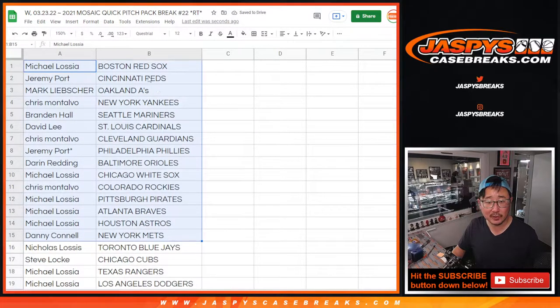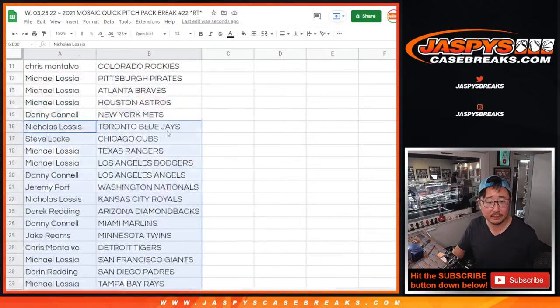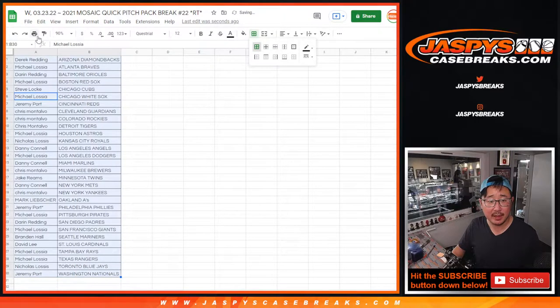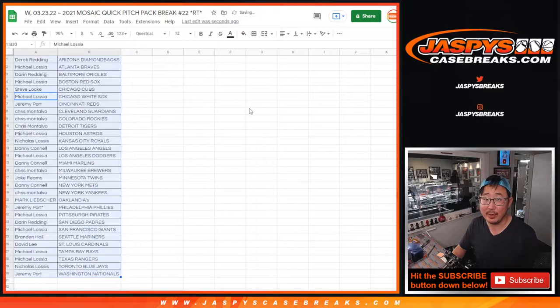All right, so there's the first half of the list right here. Second half hanging out right there. Let's just print this out and let's see what's in that pack. And then we'll re-randomize that list and give away those flawless spots.